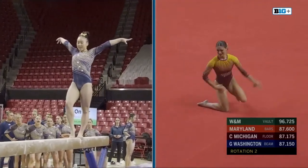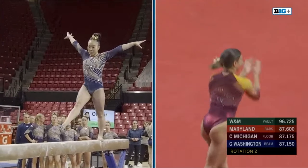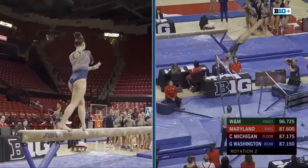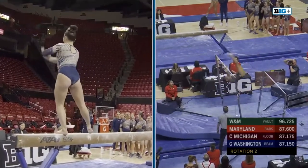And Hornbacher doing exactly what she needed to do there. The senior came into this meet leading the team with a 9.878 average on floor for a reason. Another performance there.